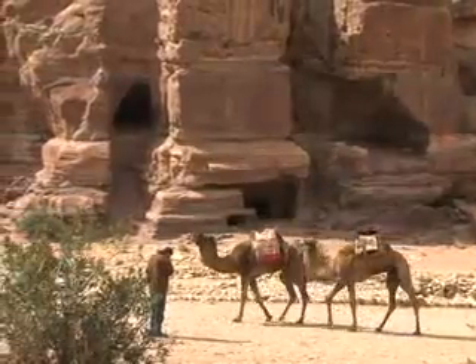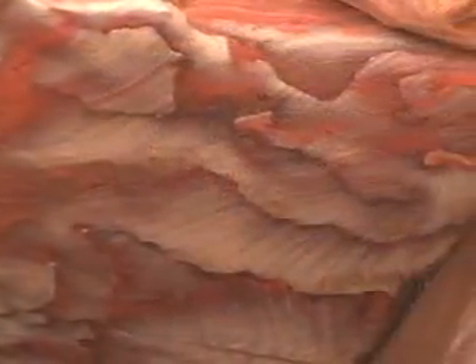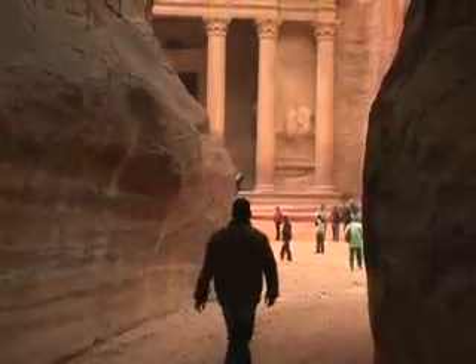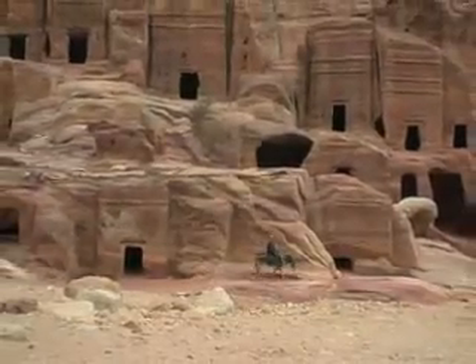There are so many incredible things to see around Aqaba. Just one hour's drive from the hotel is Petra — it's probably the most fabulous ruin in the Middle East. To get to Petra, you walk through a narrow passage called the Siq, and finally you arrive to see this. Petra isn't just one ruin — it's a whole city. Here's an insider tip: if you get here by 10 o'clock, you can get a little bit of sun on the facade. It's really beautiful.